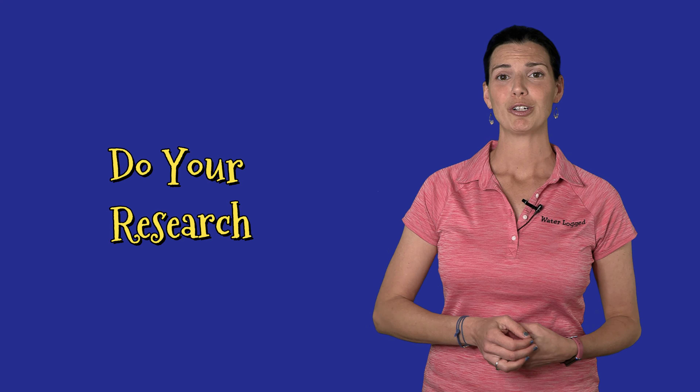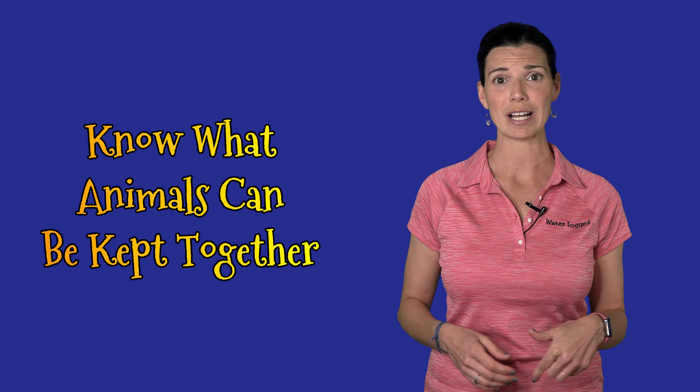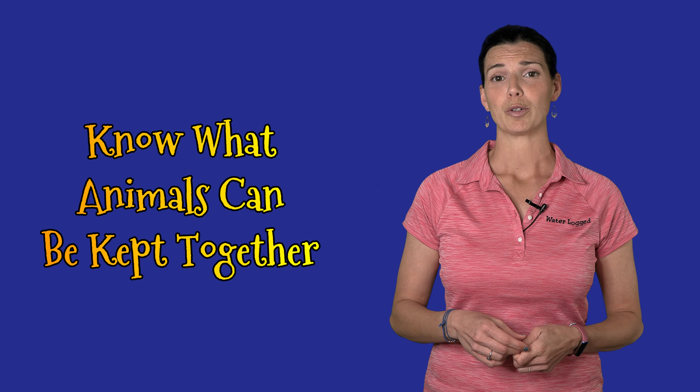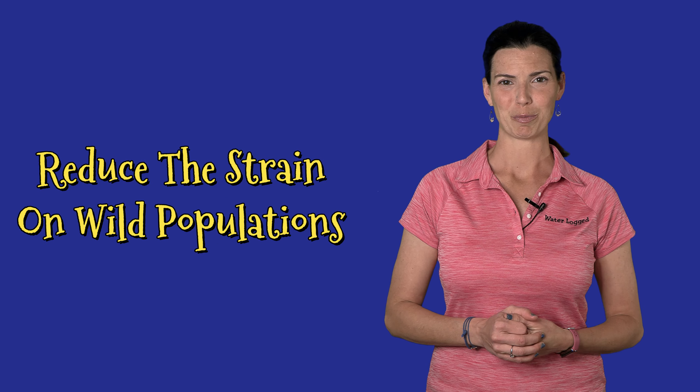The next thing you can do to help support the ocean is doing your research. I know I say this all the time, but if you're doing your research, you're going to know what's compatible and what will work. You're going to have fewer mortalities, which means you have to buy fewer fish and corals for your tank, thus reducing the strain on wild populations.